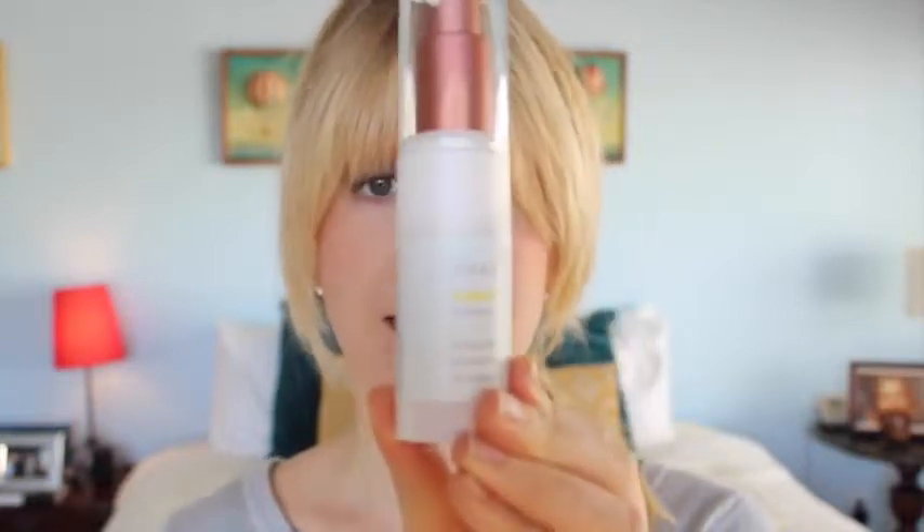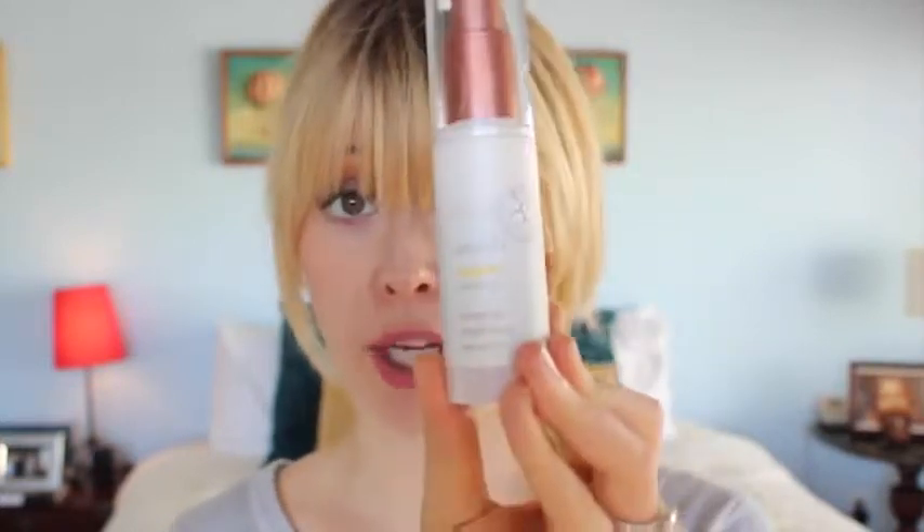I finally caved and bought it, and I'm so happy we're reunited. It sinks in really well, goes well under makeup, and you can put a heavier cream on top. It doesn't break out your skin, it helps reduce discoloration, and it uses all natural ingredients to brighten you up while doing it.